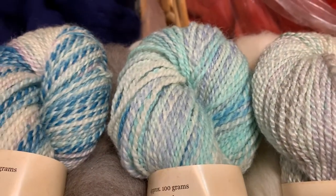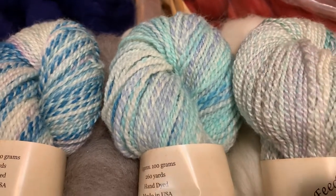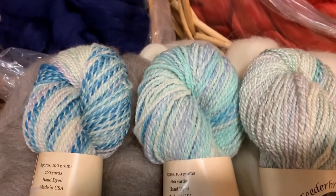Don't forget the woolen is only $25. The Entropy 100% Blueface Luster and the Sea Cell are only $28. That's a crazy good deal for hand-dyed yarn.